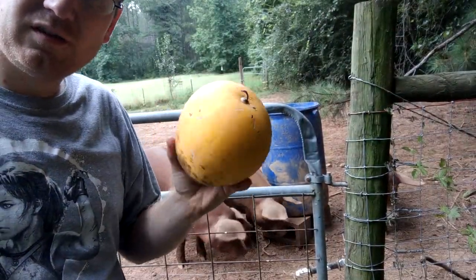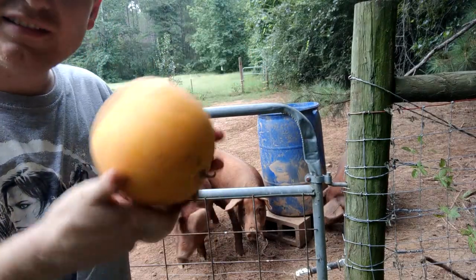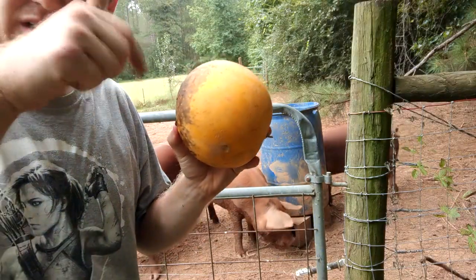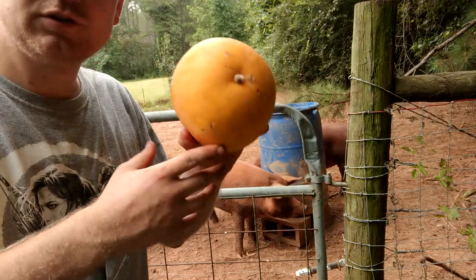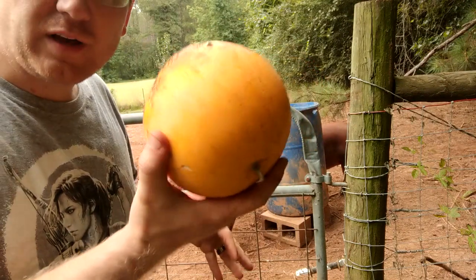So we pulled the watermelons a while ago and found this one. I like this watermelon — I don't remember what the name is, but I'll leave a link to it down below. Once the skin turns yellow-orange, it's good to go. The pigs will absolutely love this.